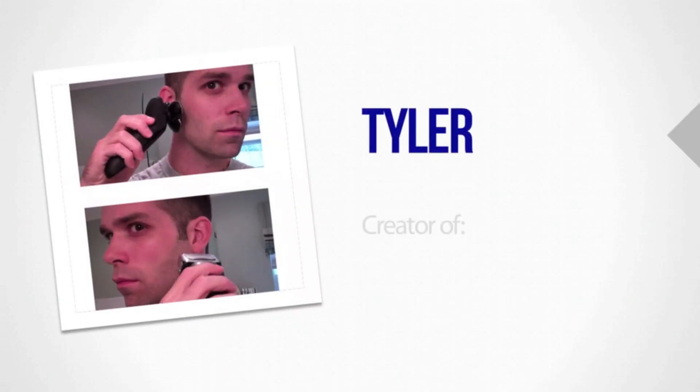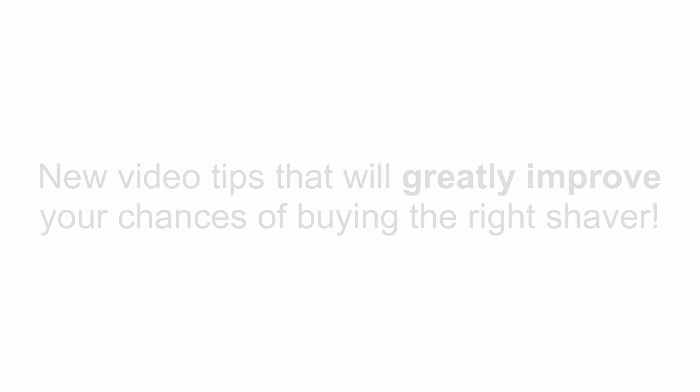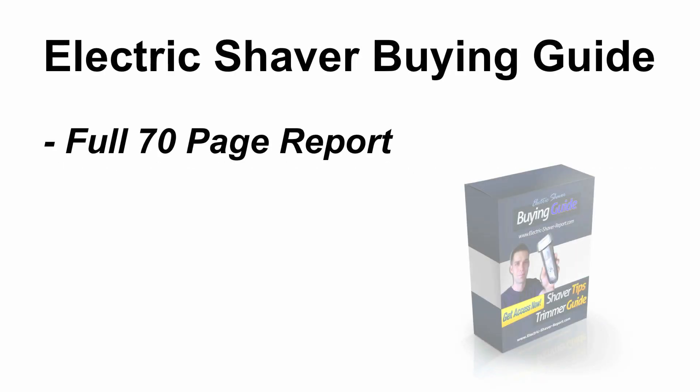Hi there, it's Tyler from Electric Shaver Guide, and I've put together a short video series to help you figure out which electric shaver is the best for you. I have some new video tips that will greatly improve your chances of buying the right shaver. And once we've covered those, you'll get access to the Electric Shaver Buying Guide, which is a full 70-page report that you can download for free.